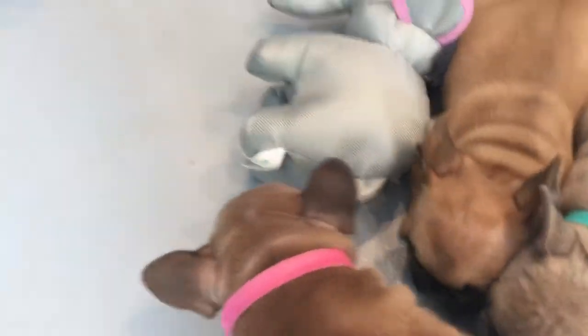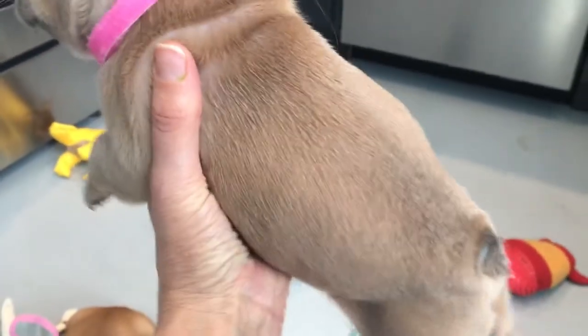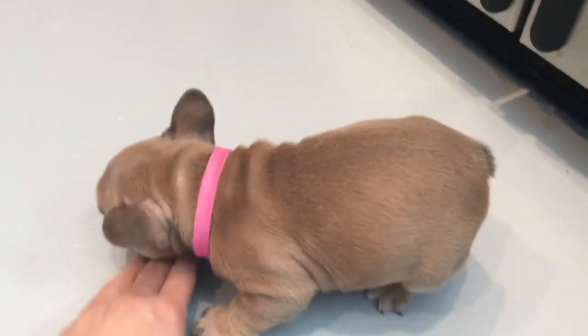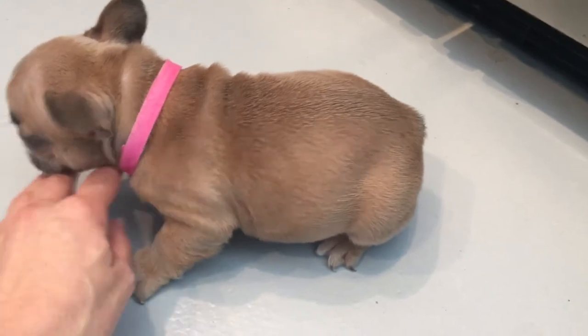Her name is Darling, and this is Lady. She's in the pink collar, and she is a Blue Fawn Pied. You can see all these different shades here — she's got a little bit of a red tint to her Blue Fawn, and she's got that darling little white streak down her face. Her ears have gone up nicely too, and both girls are very similar — a very similar size, with really nice short little bodies.